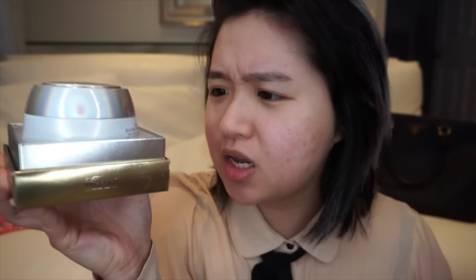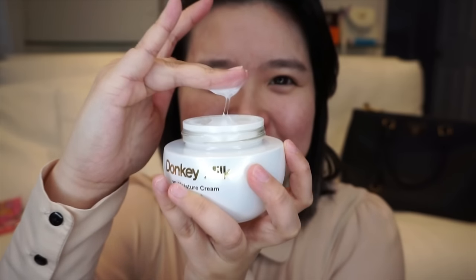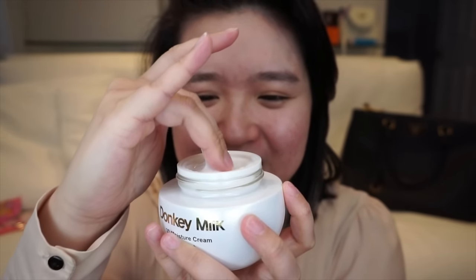So this is the Free Set Donkey Milk, and this is the 3D Moisture Cream. What an interesting texture! Just rubbing it in between my fingers, it's so smooth and soft and silky feeling already. This just glides on my skin. Whoa, this is so nice!